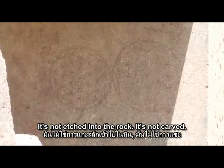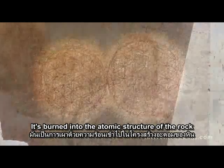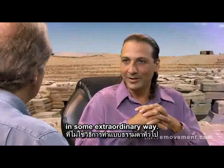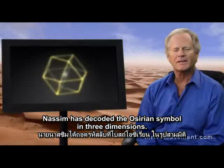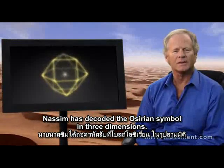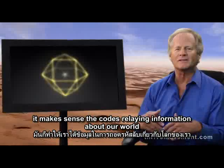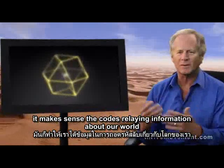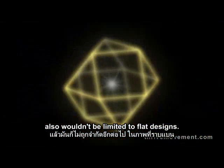It's not etched into the rock, it's not carved — it's burned into the atomic structure of the rock in some extraordinary way. Nassim has decoded the Osirian symbol in three dimensions. Since our world is not two-dimensional, it makes sense that codes relaying information about our world also wouldn't be limited to flat designs.